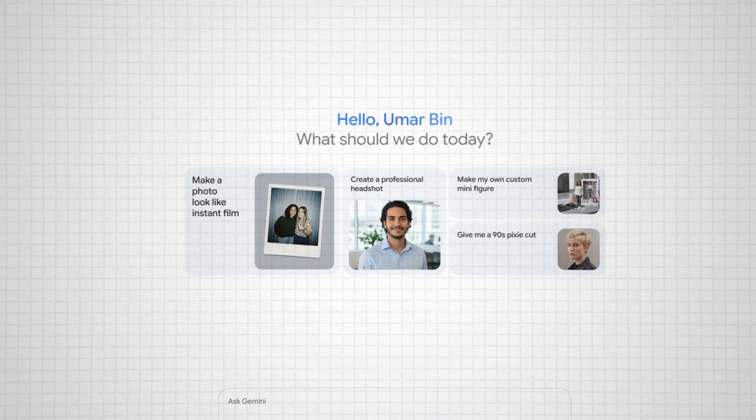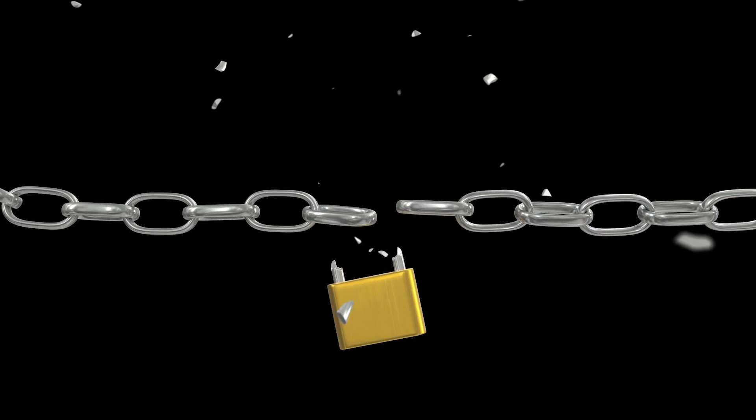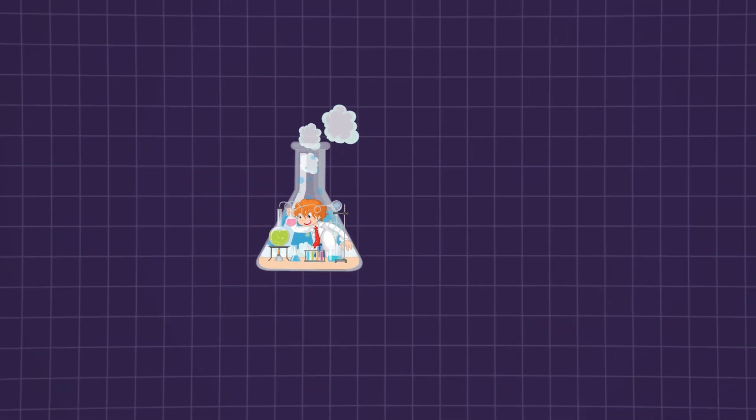What's up everyone, and welcome back. Today we're exploring how researchers test the limits of Google's Gemini AI through a process called jailbreaking — all about bypassing the built-in safety measures to see how the AI responds. This video is informed by controlled experiments from All About AI, who tested these methods to assess Gemini's vulnerabilities.